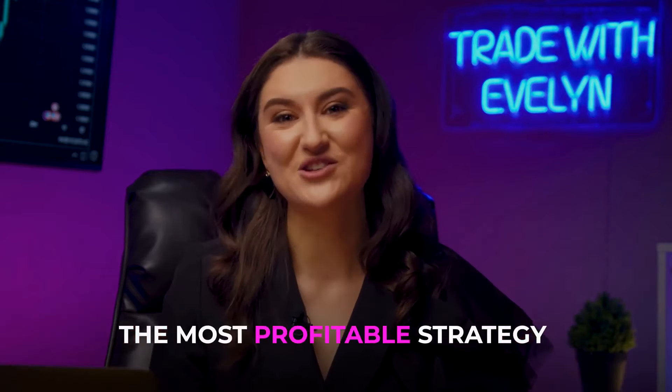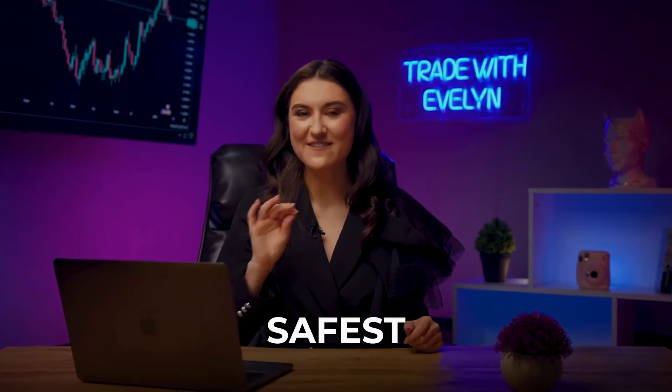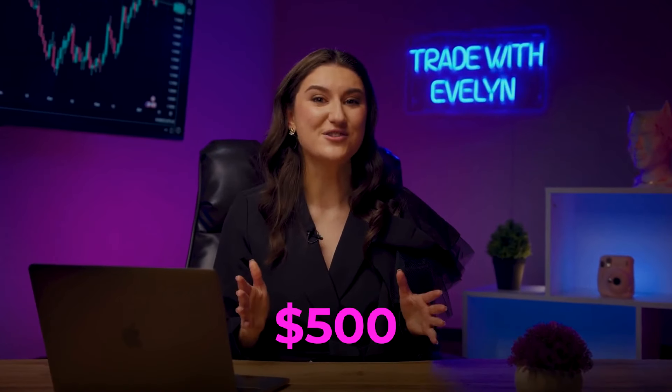So in this video, I will share with you the most profitable strategy ever. Watch the video to the end and you will learn the safest and fastest way for a beginner to earn an income of $500 per day.